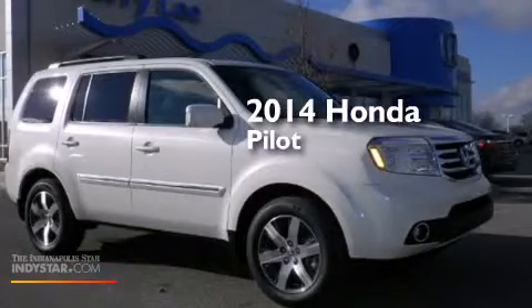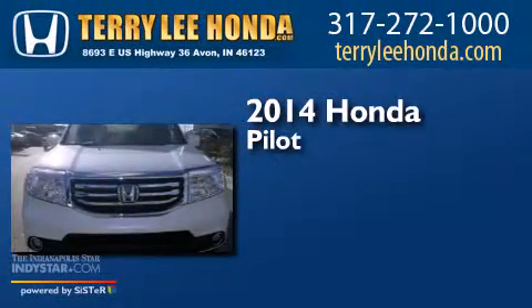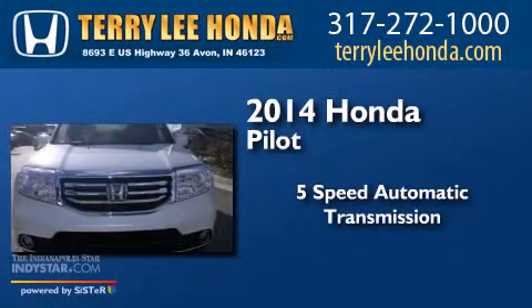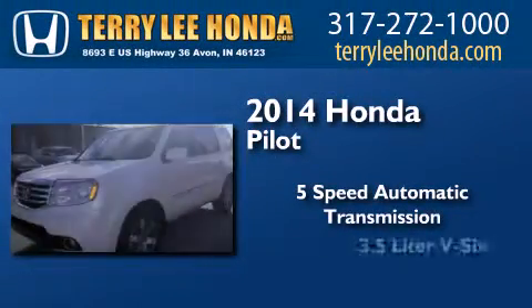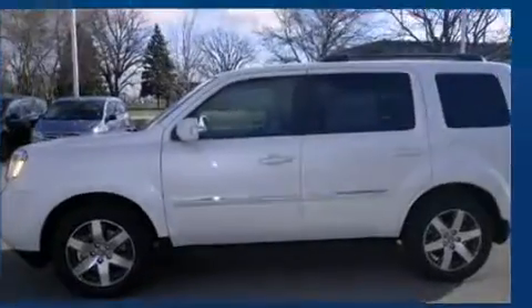This is a brand new 2014 Honda Pilot. This crossover has a 5-speed automatic transmission, a 3.5-liter V6, and the added safety and control of four-wheel drive.